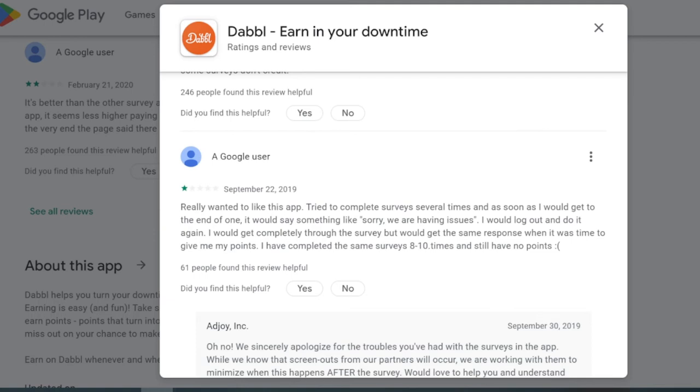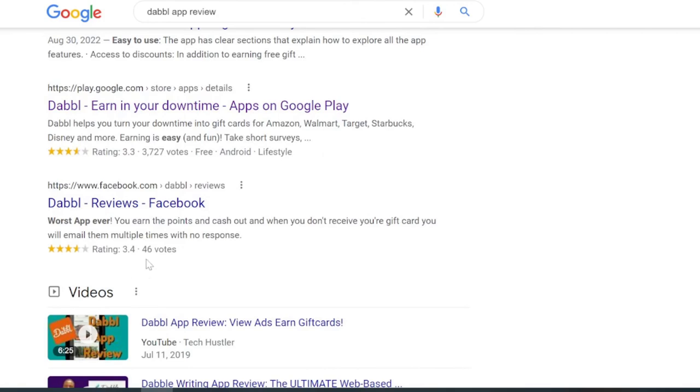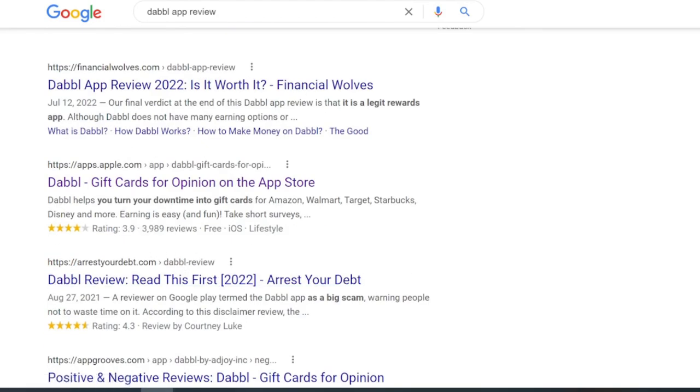Some people tried to complete surveys several times and ran into tech issues — this can be common, but some companies are better at keeping their app running than others. On Facebook it has a 3.4 from 46 votes, while on Apple it's 3.9 from around 4,000 reviews at the time of this review. So it's not the greatest across platforms.